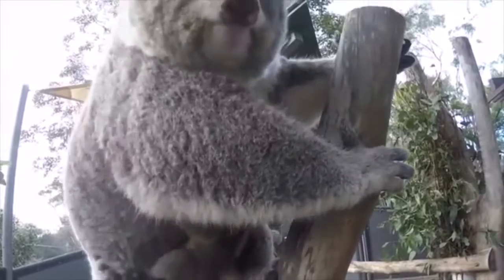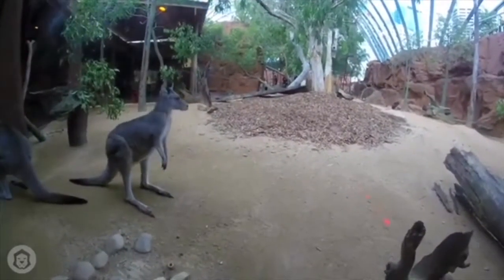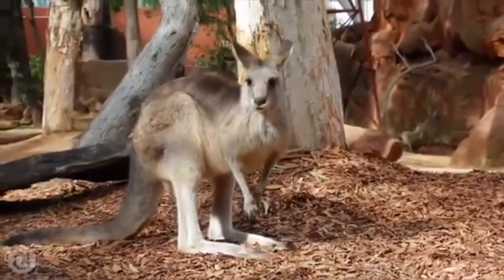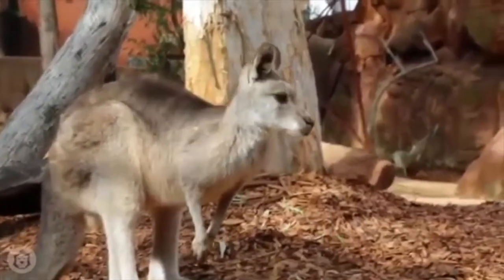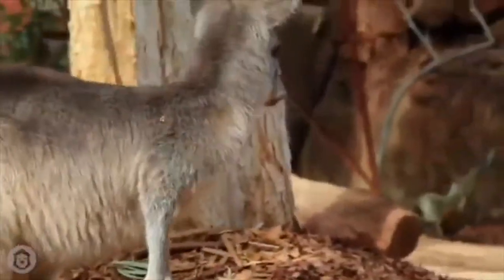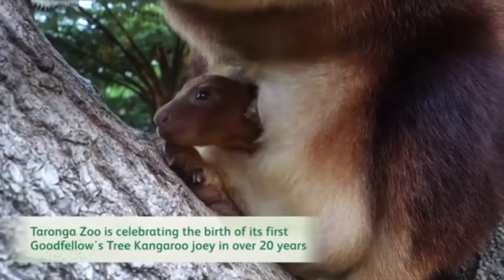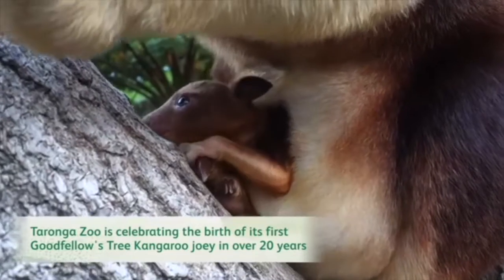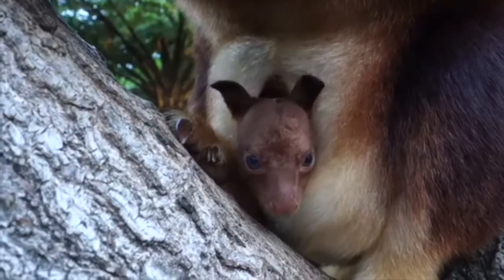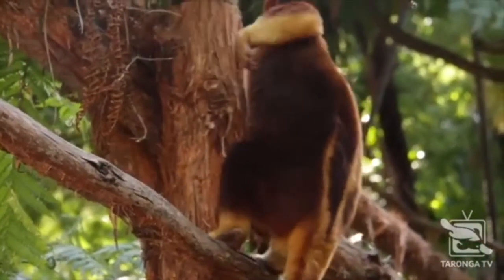Koalas have two opposable thumbs on each hand and foot for extra hold on branches. Last but not least are the kangaroos. Red kangaroos are known for their hopping — they use their powerful hind legs to spring forward, can clear up to 26 feet in a single hop, and jump six feet in height, reaching speeds up to 37 miles per hour. A group of kangaroos is called a mob, and they usually hang out in a family group of 10. Kangaroos are tiny when born — only about the size of a jelly bean — and a baby kangaroo, also called a joey, is carried in their mother's pouch. This one's special as it is a tree kangaroo — they can walk backwards, an essential skill for negotiating branches, and have special pads on their feet and hands to help with climbing.